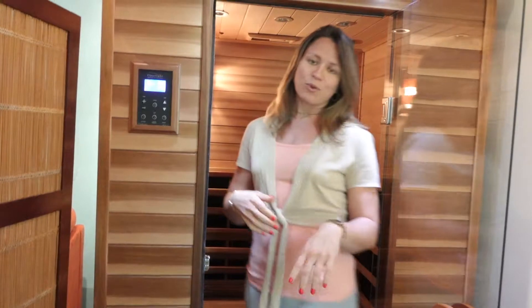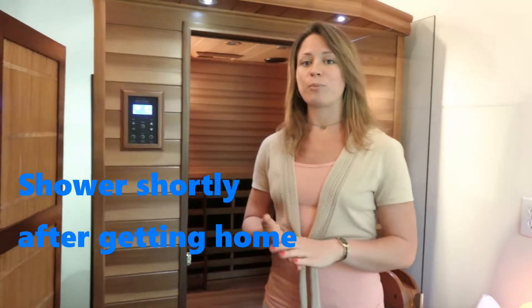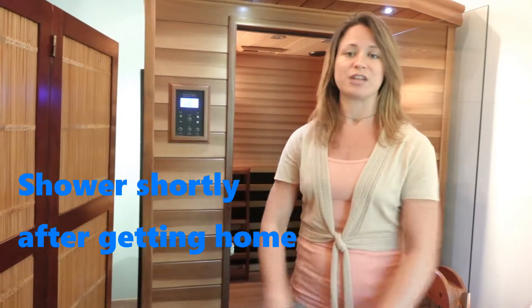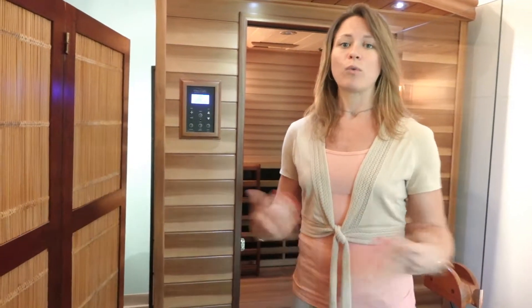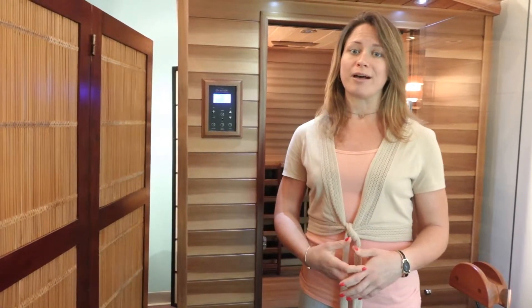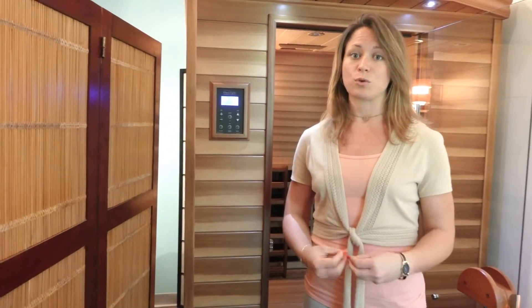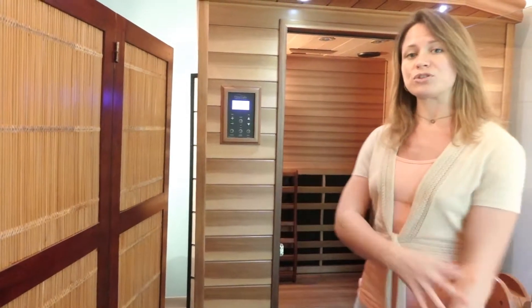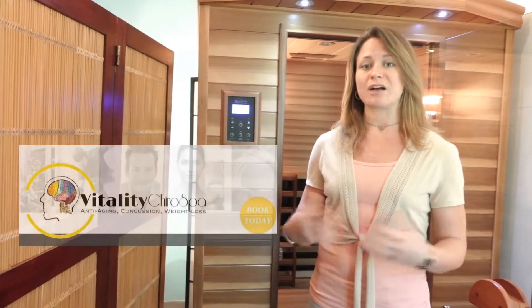Once you get home, we recommend taking a shower as soon as possible to wash off all those toxins that just left your skin. Toxins come from inside the fat cells of our bodies — that's where toxins store — and that's what this Far Infrared Sauna helps to eliminate through detoxing.